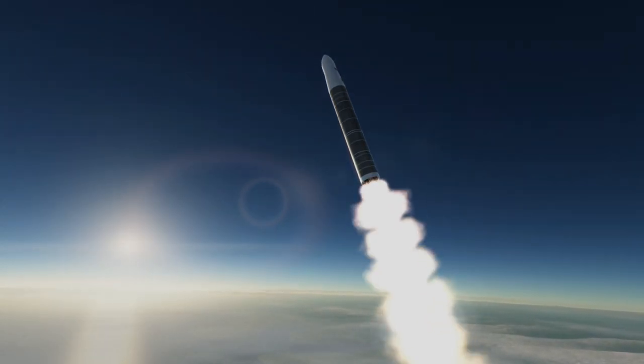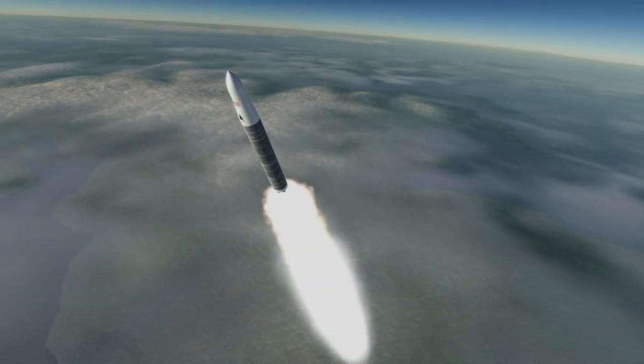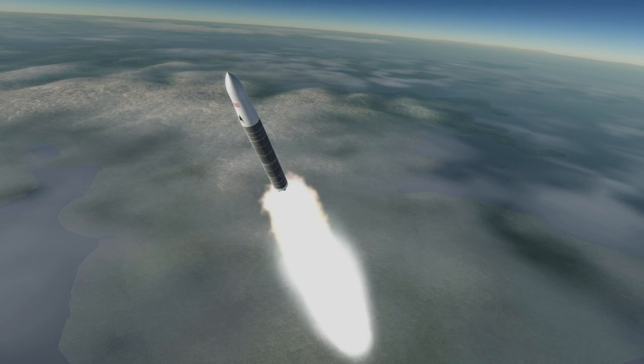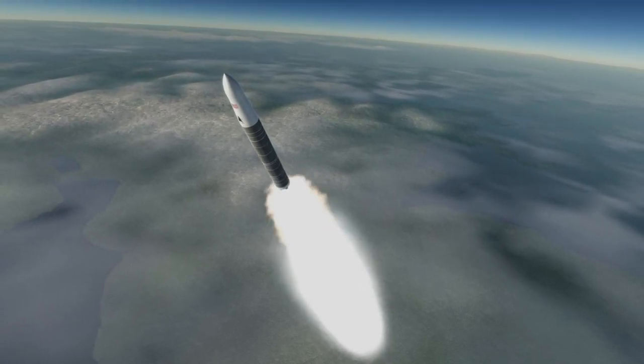That attempt had to be aborted after 2 minutes and 28 seconds, since it was clear that the rocket could not make orbit. But at least it cleared the facilities, preventing damage to them and allowing for the subsequent successful launch.